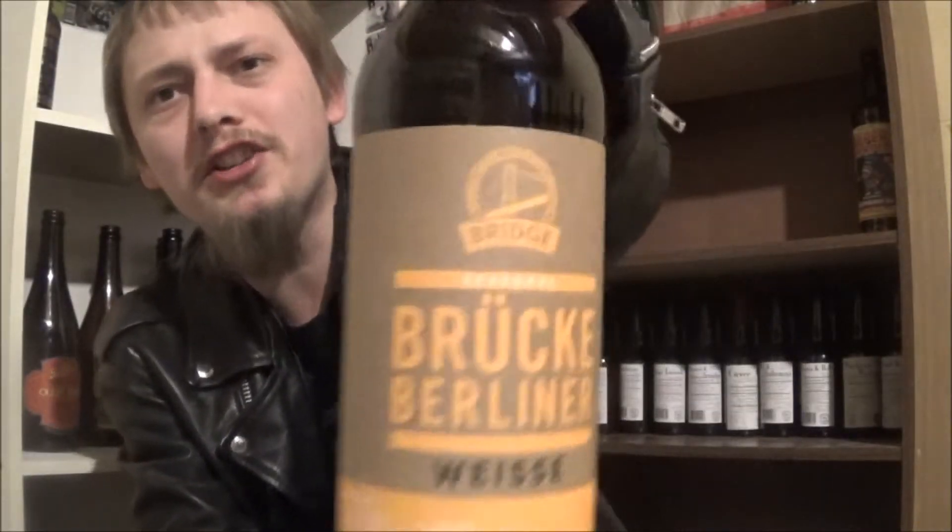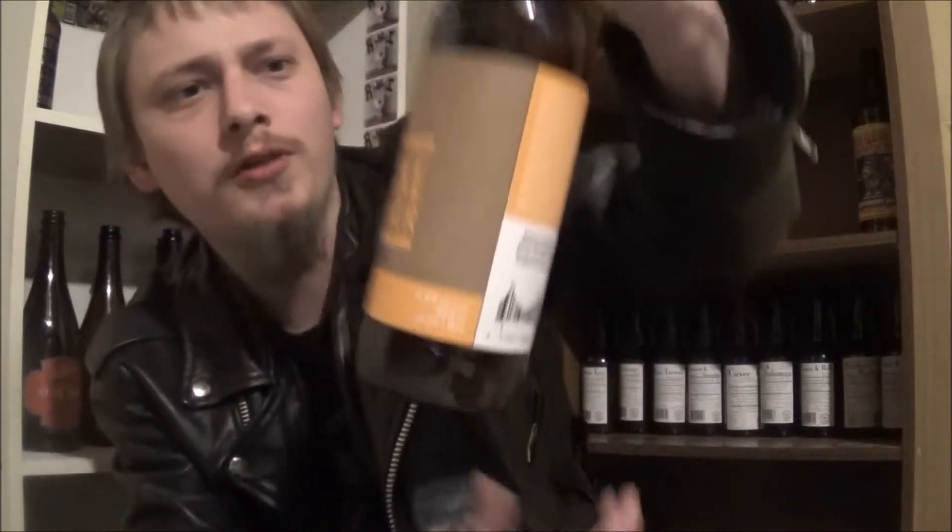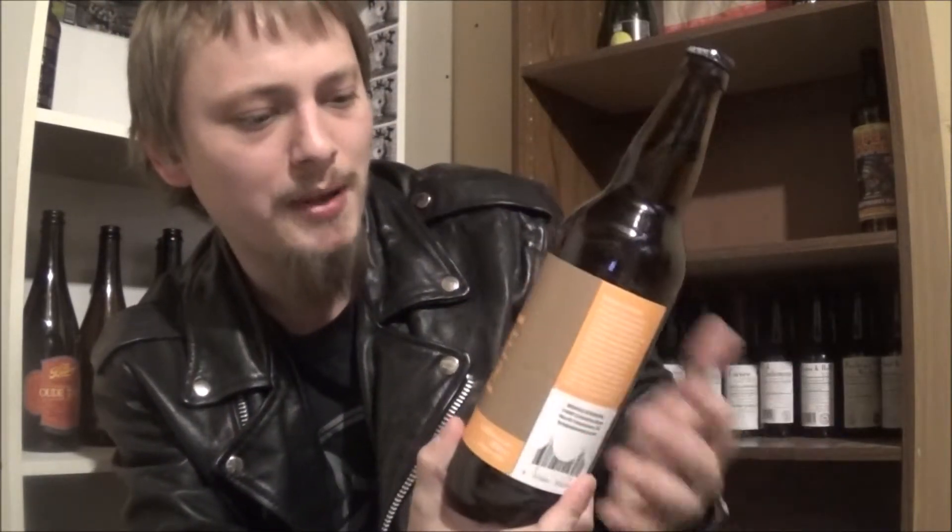Good day, YouTube. Today I'm going to be looking at another beer from Bridge Brewing Company out in North Vancouver, B.C.